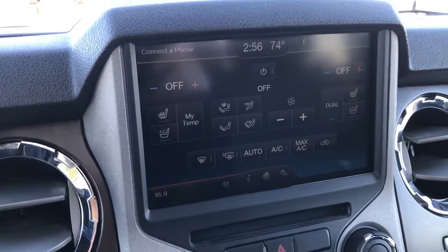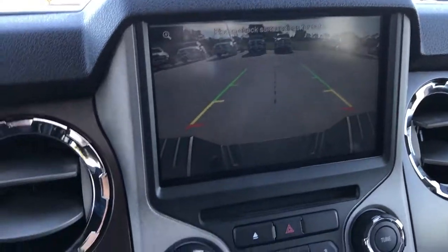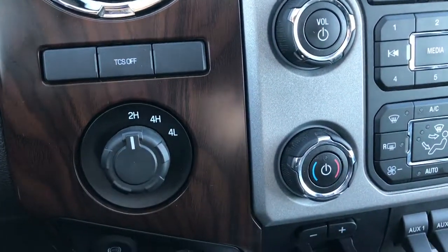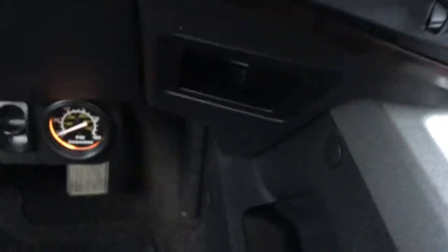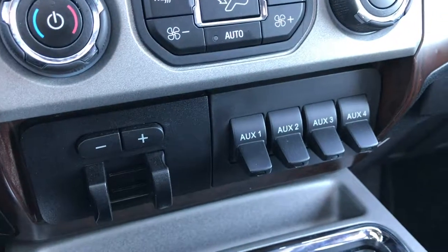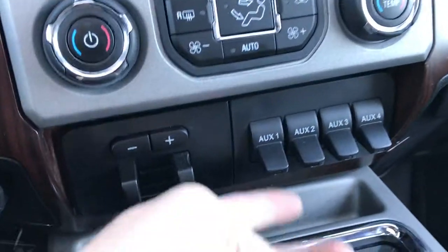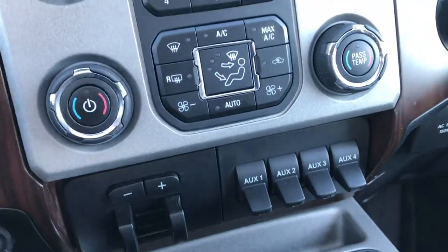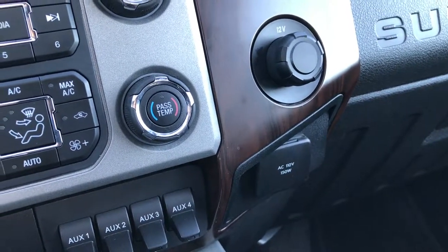You have heated and cooled seat buttons, and this is also where your backup camera shows up. Traction control, four-wheel drive, and your factory exhaust brake are here as well. Down here is the Firestone control for the rear airbags. It has the factory brake controller — or tow command as Ford calls it — dual climate control, and four upfitter switches where you can put lights or whatever you want. There is also a 110-volt, 150-watt plug-in.